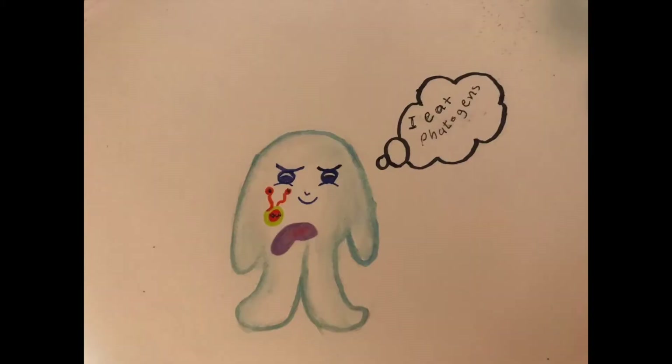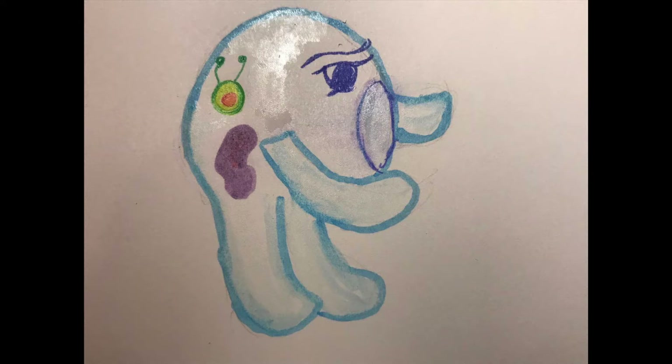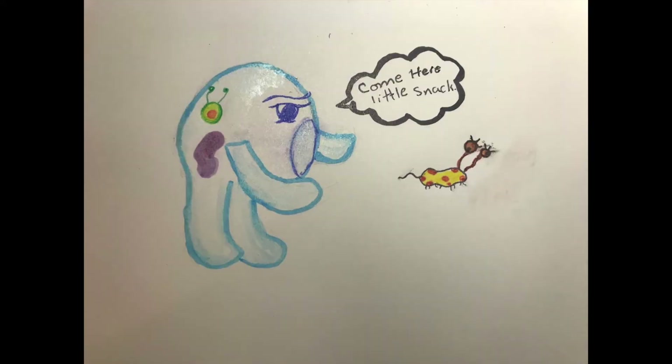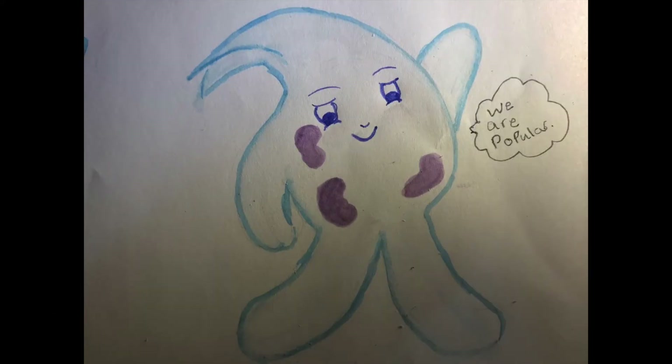Some types of white blood cells are generalists, meaning that they will respond to any foreign invader in the body. These are phagocytes. Their name literally means 'to eat,' and like Pac-Men, they indiscriminately chase down intruders and gobble them up. They come in a few different varieties. First, you've got neutrophils, which are the most abundant type of white blood cells.